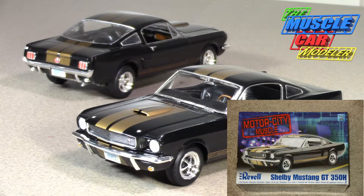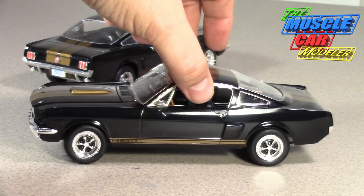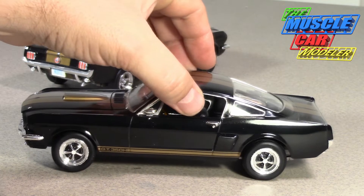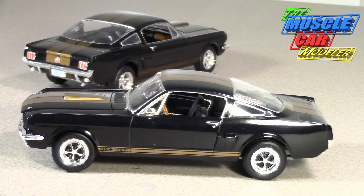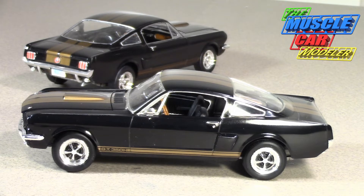In '66, Shelby was looking to expand his exposure and he knew about the Hertz Rent-a-Racer program. So he had a black prototype built and sent it off to Hertz for their evaluation. They did like it, but they had one request — the original did not have the H on it, so they asked if they could put the H after GT350, and he obliged. They built that car and the prototype was a four-speed.